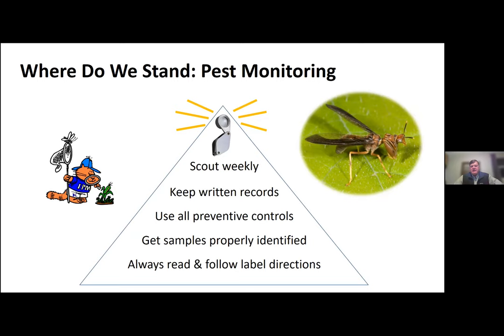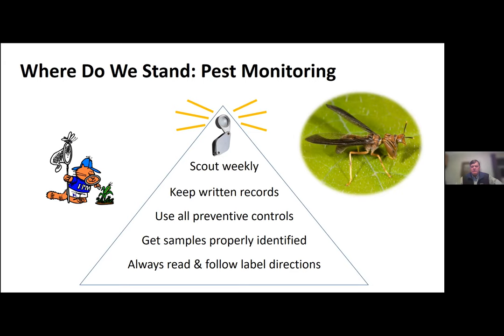Dr. Gauthier had the disease triangle — I have my scouting triangle. We need to scout our vegetable crops weekly, keep written records, use all preventive controls, get your samples properly identified, and always read and follow label directions.